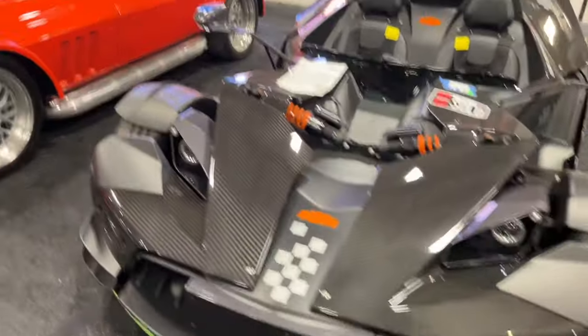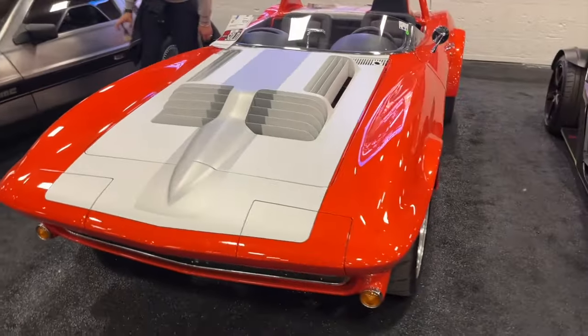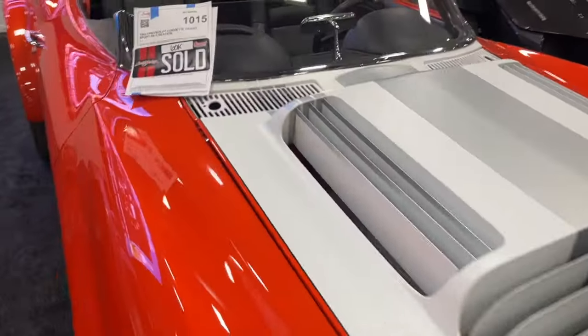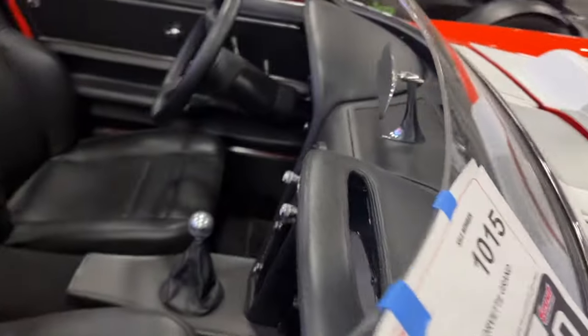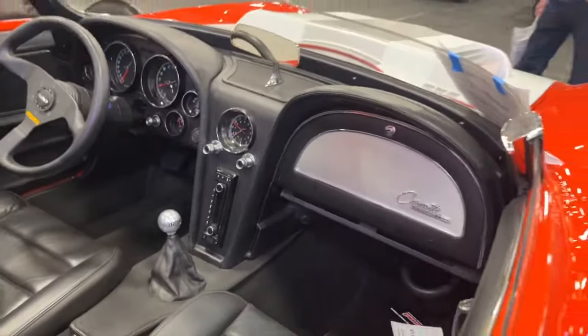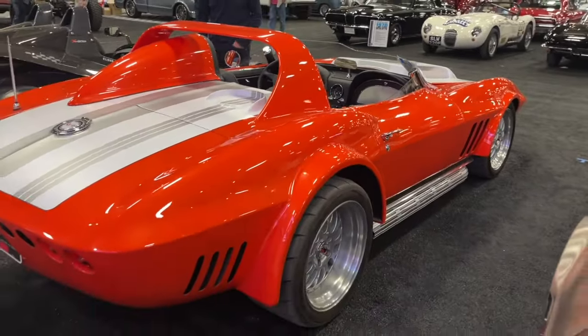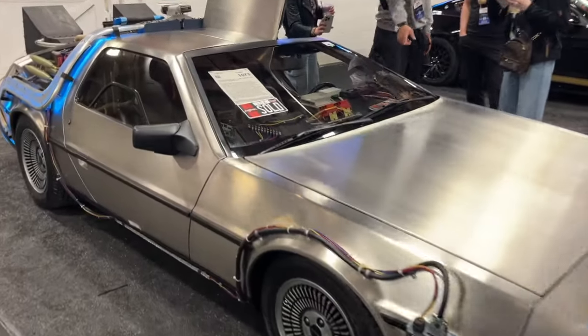I have no idea what this is, but it certainly looks like fun. Here's a really killer Grand Sport-style custom Corvette — check out those louvers, that crazy hood. What did this go for? $60,000. That seems like a gift in comparison to some of these other numbers. This thing was absolutely wicked — $60,000, bargain.